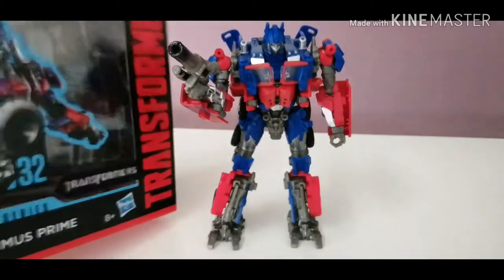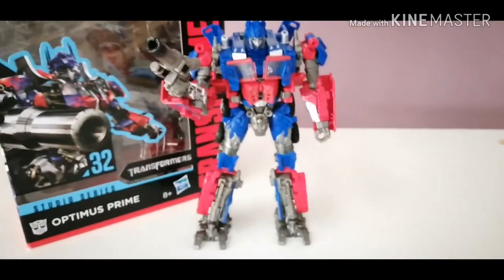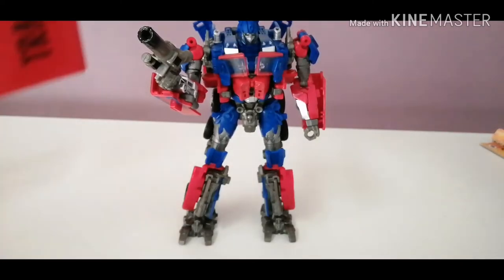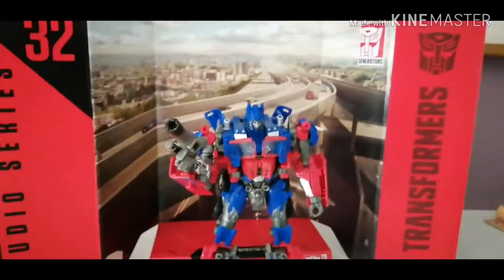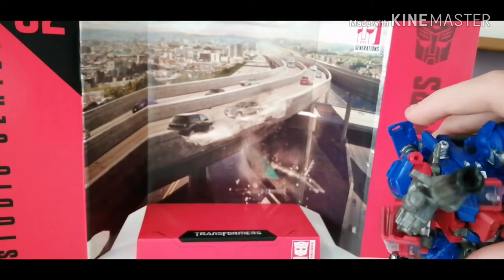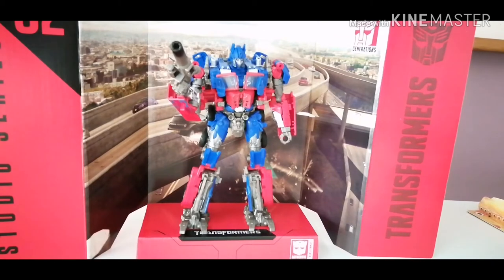Bringing back his box, he looks quite nice with his box there. But what we're all here for is obviously the display. Here is the display base — let's fan that out a bit. You can just plonk him on there. As you can see, it's that highway chase scene with Bone Crusher and Optimus, and he looks quite good in there.